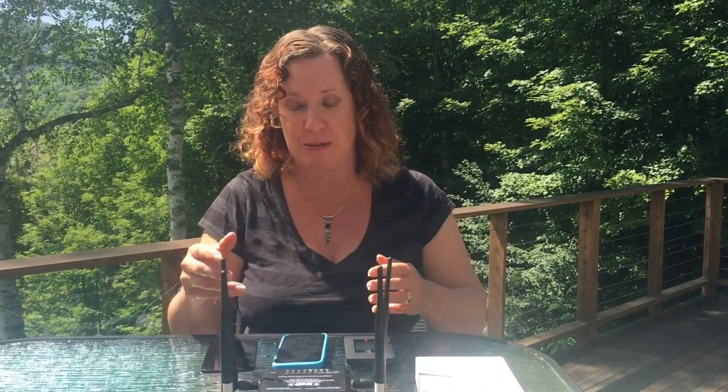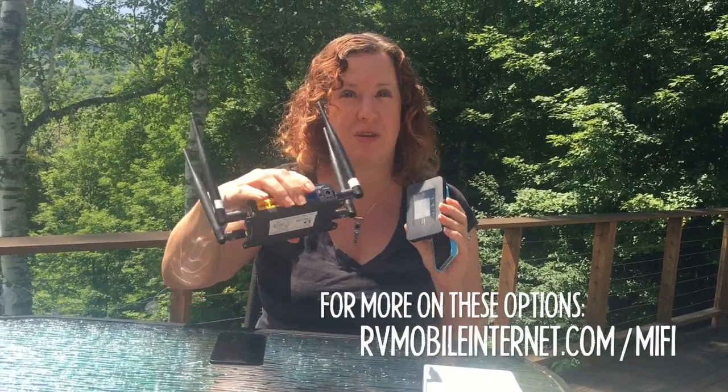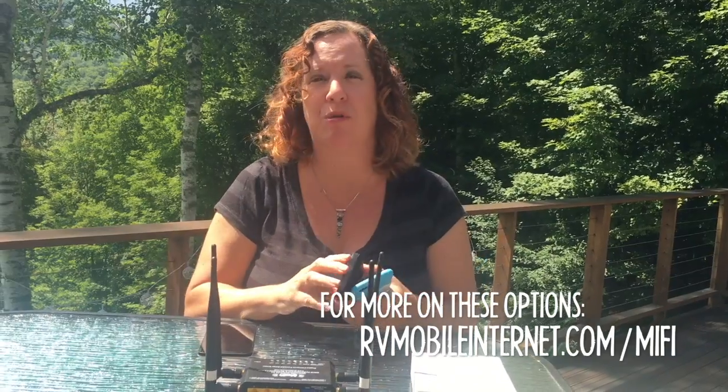Hi, I'm Cherie with rvmobileinternet.com and today I wanted to talk about using cellular data and what is the best way to turn that into a Wi-Fi signal that you can share with your computers and other devices you might be traveling with. Cellular has become a very popular option for RVers — it's one of the truly mobile options that's easy to get as long as you have access to a cellular tower and a good signal. There are three primary ways to use it: using your smartphone, a jetpack, or a more advanced mobile router.